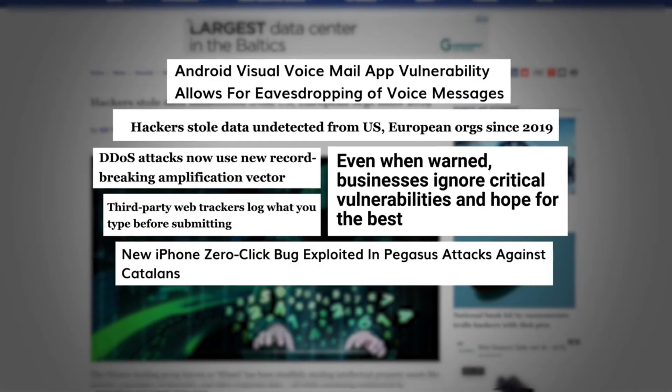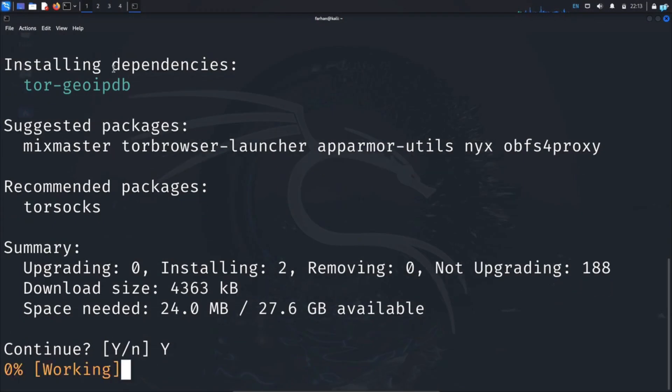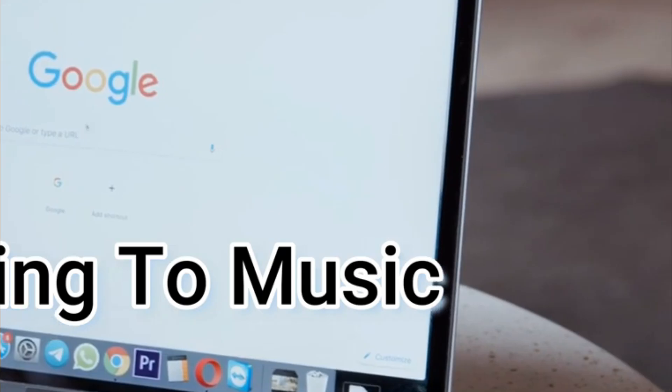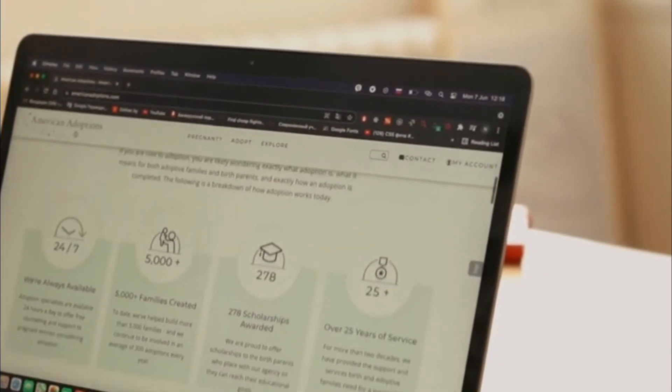Browse the web like a pro, stay anonymous, and avoid tracking. Ever feel like you're being watched every time you go online? You're not imagining it. Every click, every search, and every website you visit is being tracked. Your digital footprint is like a trail of breadcrumbs, leading advertisers, data brokers, and even hackers straight to you.